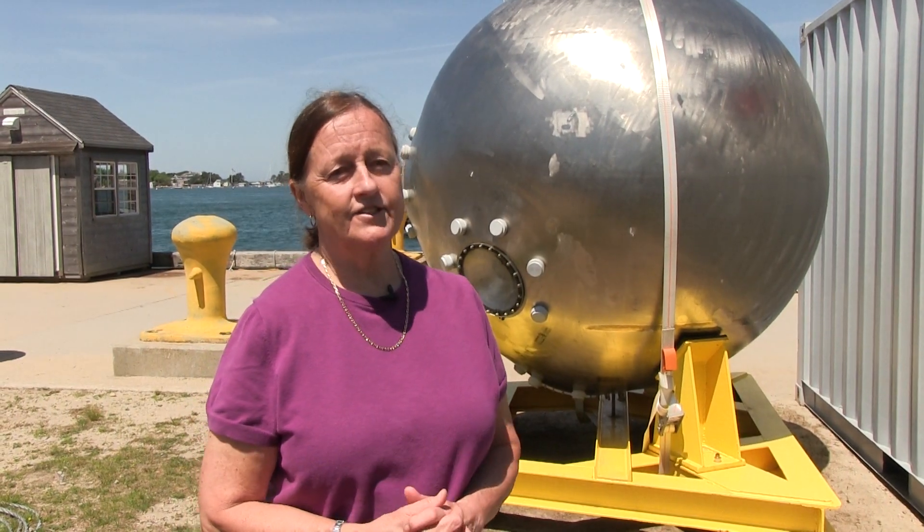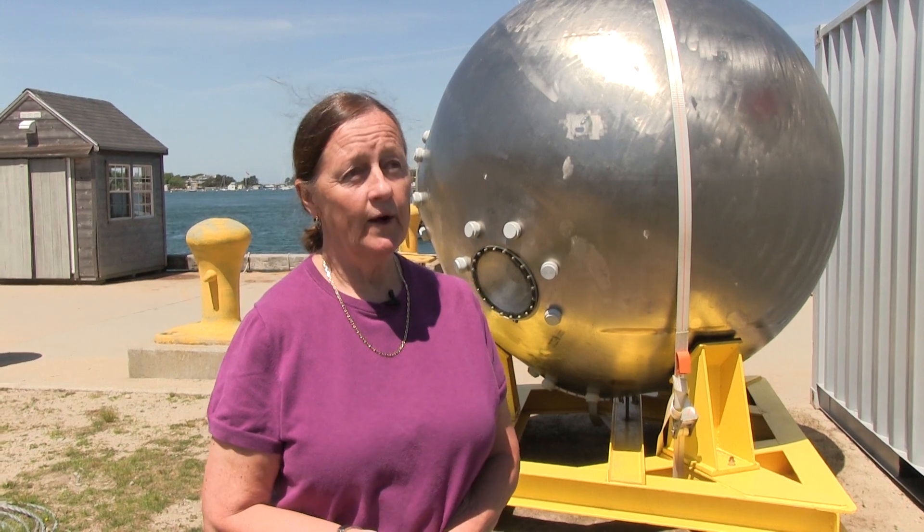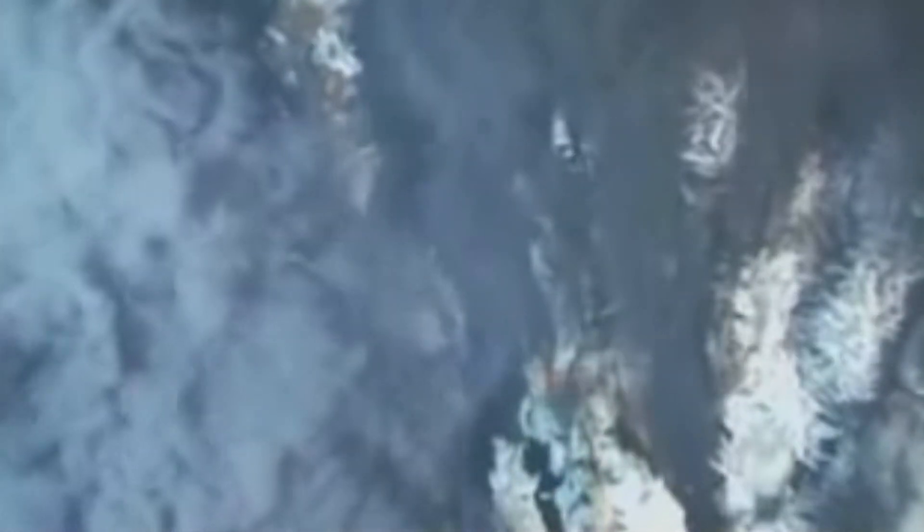I think the highlight dive has to have been my first one in 1986, when I was on the cruise that discovered hydrothermal vents in the Atlantic for the first time. They've been known in the Pacific since 1977, but there had been a big debate about why they weren't in the Atlantic.